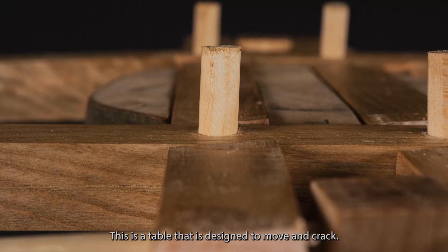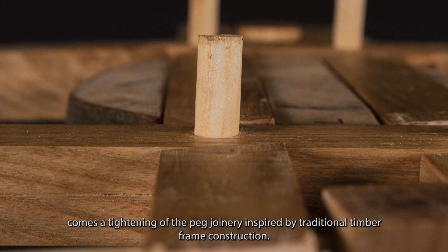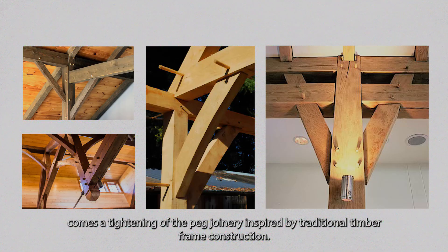This is a table that is designed to move and crack, which seems counterintuitive as a table, but with the movement comes the tightening of peg joinery inspired by traditional timber frame construction.